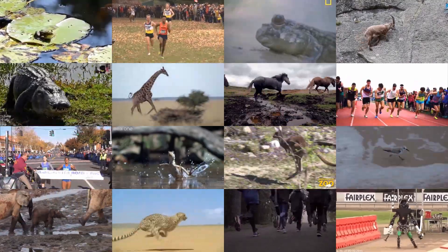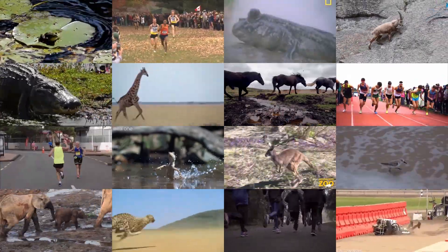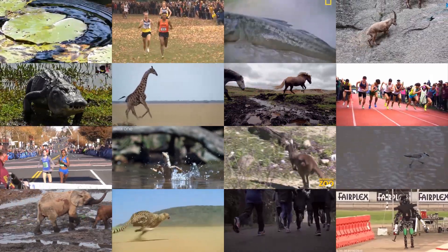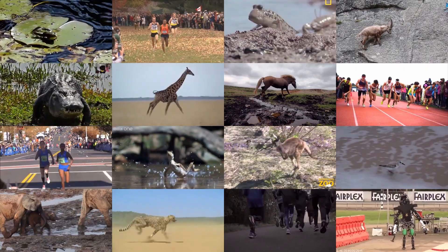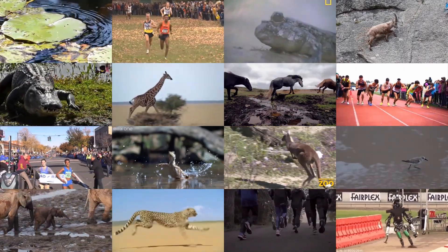Here are just a few examples of animals traversing real-world surfaces that differ greatly in stiffness. Think mud or water versus rock and concrete. How do we move effectively in this complex world?